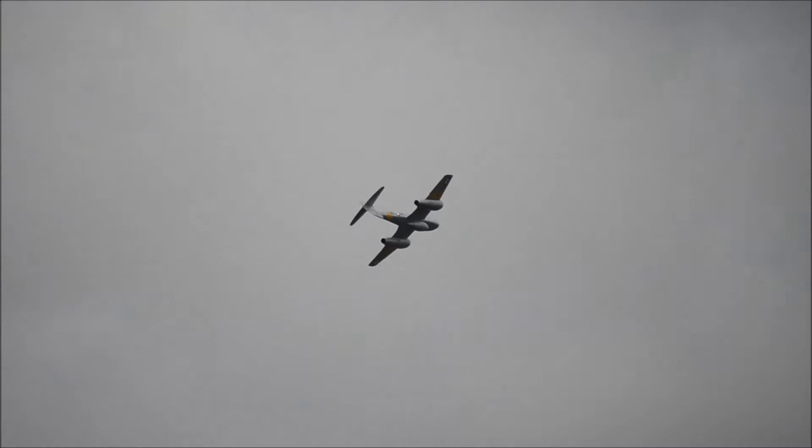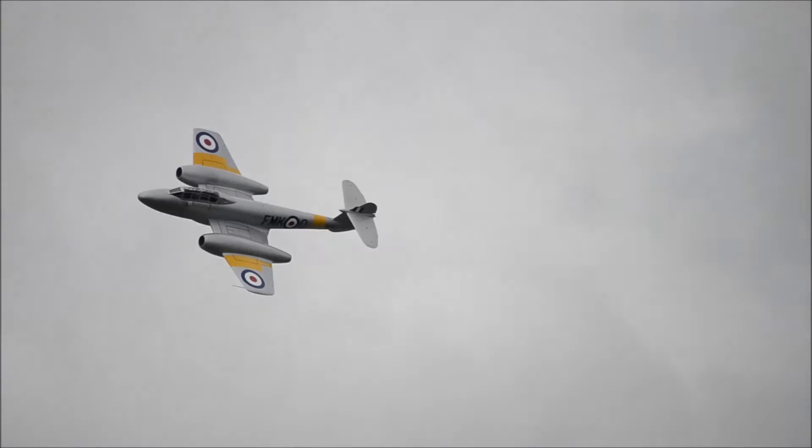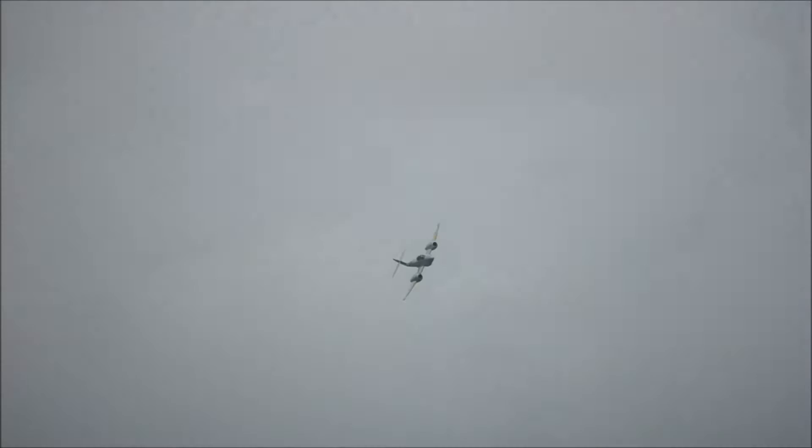The Meteor's development was heavily reliant on its ground-breaking turbojet engines developed by Sir Frank Whittle. Primary users were not just our own Air Force, but the Royal Australian Air Force, the Belgians and the Israelis.